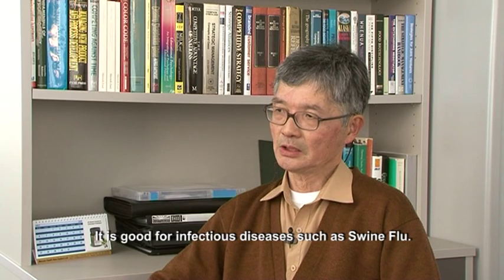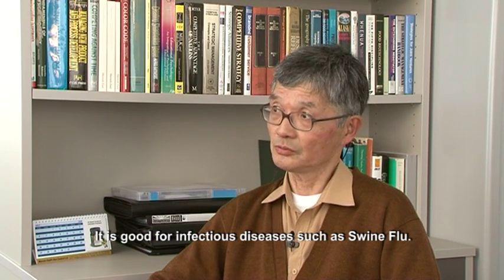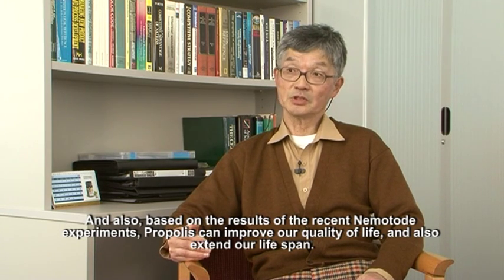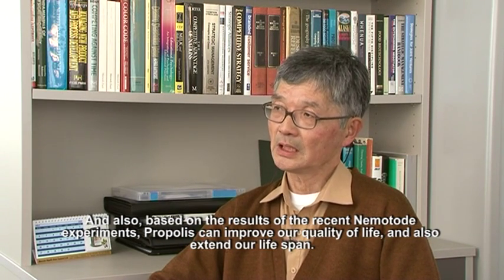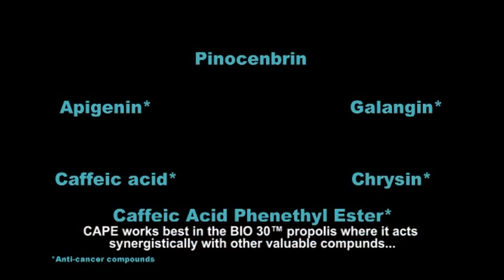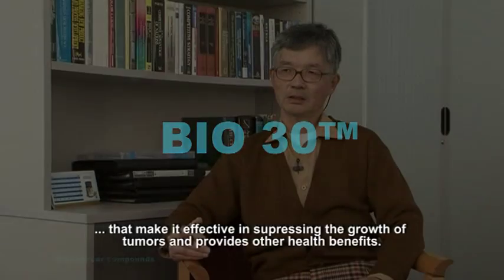It's good for infectious disease, such as swine flu. And also based on recent nematode experiments, propolis in general improved quality of life and also extends lifespan. So definitely it's good for our health in general. CAPE works best in the Bio30 propolis where it acts synergistically with other valuable compounds, making it effective in suppressing the growth of tumours and providing other health benefits.